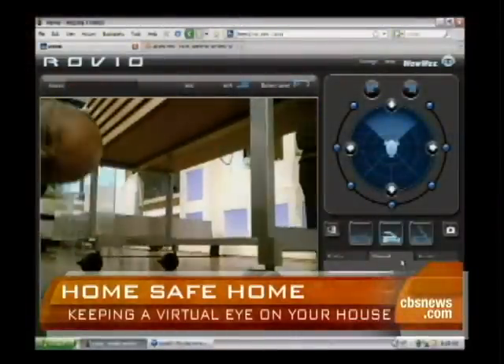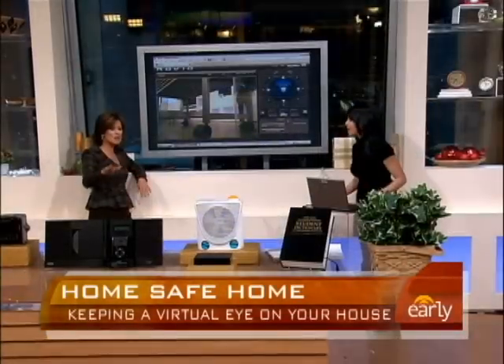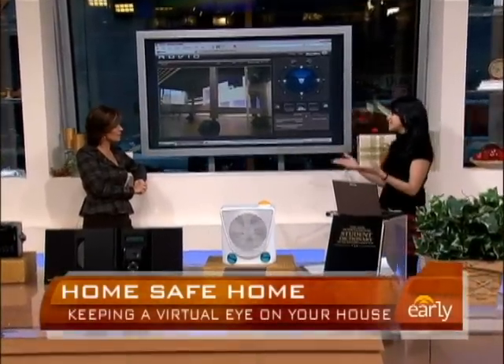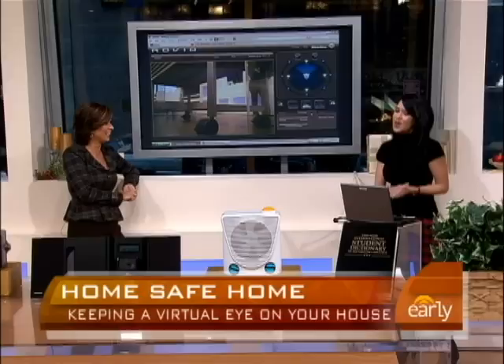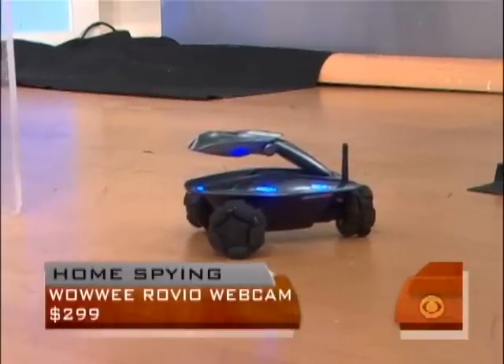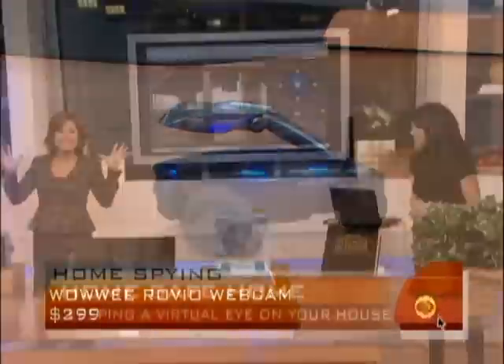You can't get it to call 911 if you see a burglar, unfortunately. This is in your house, roving, and you're away somewhere controlling it on your computer. This is not the easiest thing to set up — it's a little geeky. It's in the $200 to $300 range.